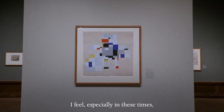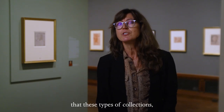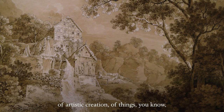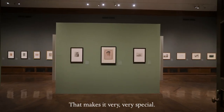I feel, especially in these times, that one can gain great hope by seeing that these types of collections are universes of knowledge, of artistic creation, of things that we are all hoping for — of creativity. That makes it very, very special.